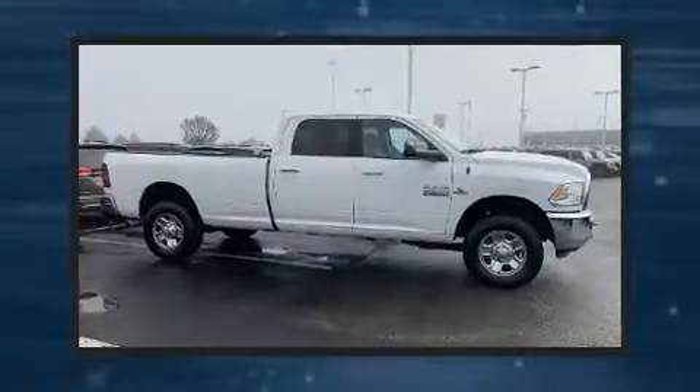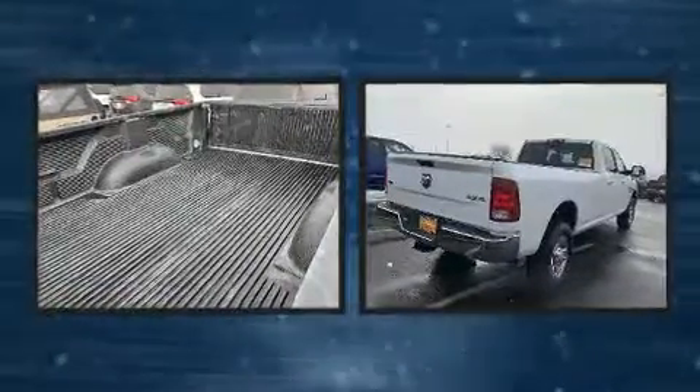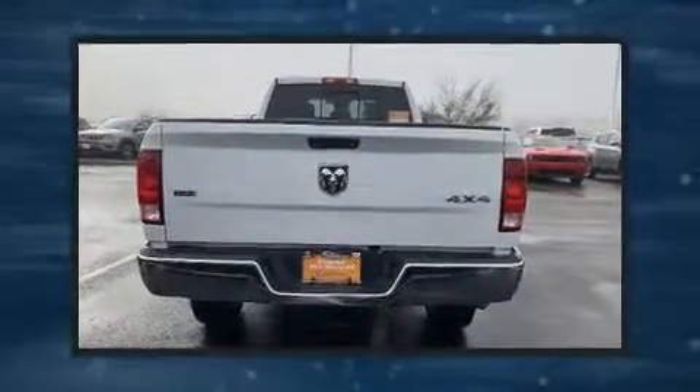Treat yourself to a test drive in the 2018 Ram 3500. With just over 20,000 miles on the odometer, this vehicle invigorates its segment with sporty proportions, generous equipment, and exceptional safety.